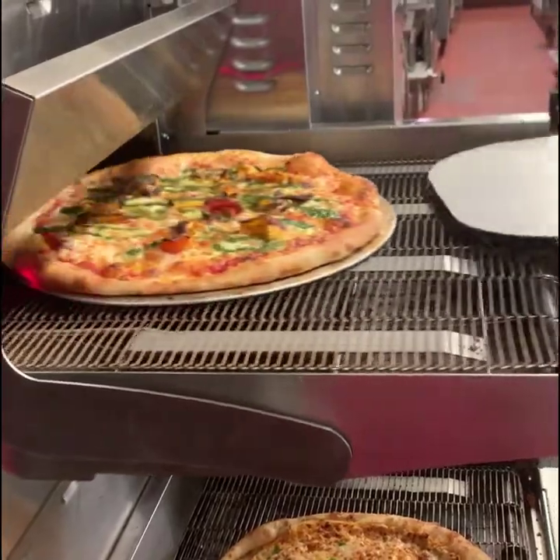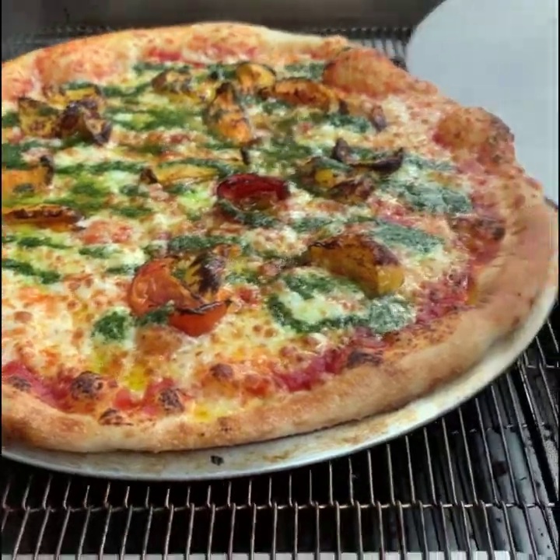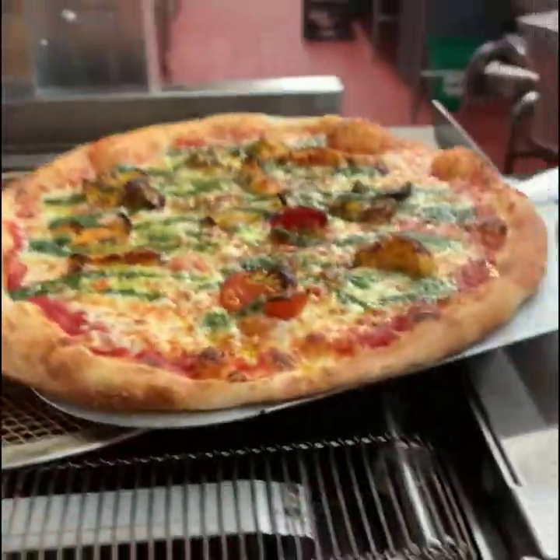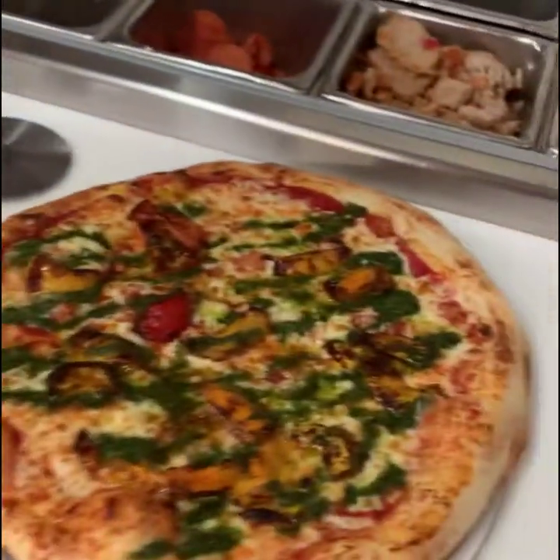This is the pizza — see the bubbling? Oh my God, doesn't that look awesome? It smells good. Tony's going to cut it. Still bubbling hot.